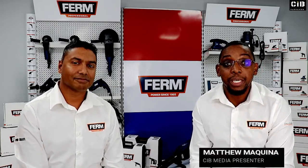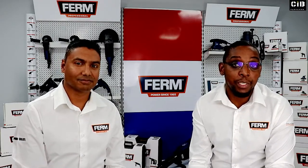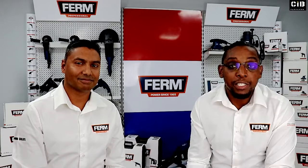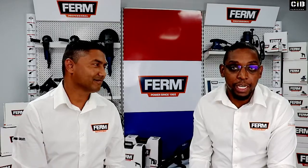Hi and welcome to the first recording of information. This is where we're going to be covering most of the questions that we've picked up as we were speaking to customers about the Firm brand. I'm sitting here with my colleague Leveson Naidu, who's going to answer most of the questions that we've picked up.